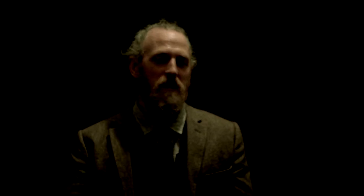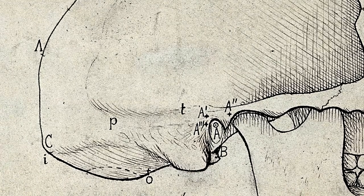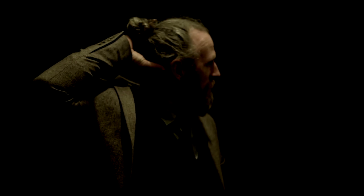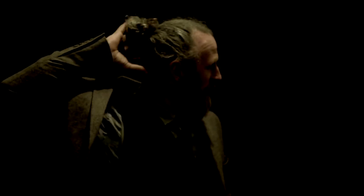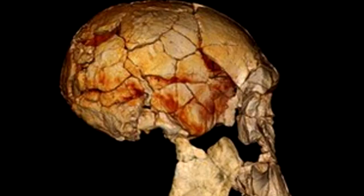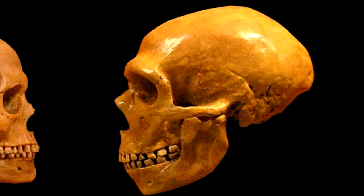The last feature is the occipital bun. At the back of the head, the skull has a large protrusion called an occipital bun. This again is something we can see in all of the fossils that come from Africa, all the way up to Neanderthal 35,000 years ago.